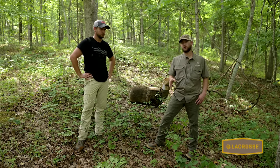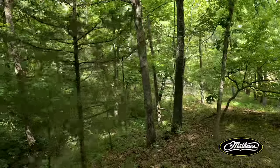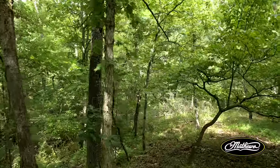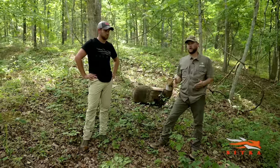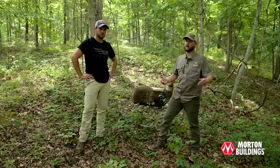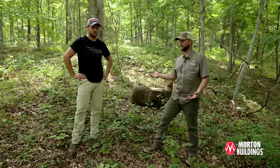This forest has an overstory of white oak, a midstory of flowering dogwood and eastern red cedar, and an understory of blackberry, coralberry, dogwood regeneration, and sassafras — but not a lot of white oak regeneration. We're losing our oak regeneration because we don't have adequate sunlight and we're not using prescribed fire enough.